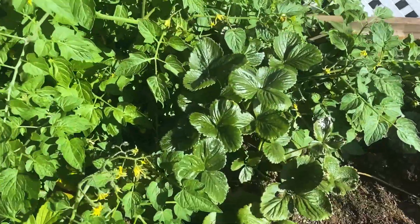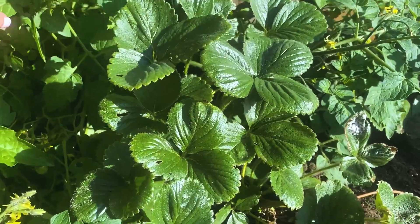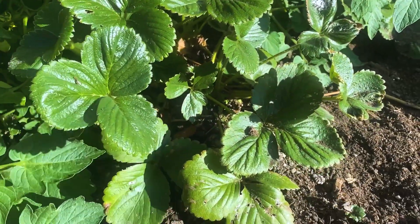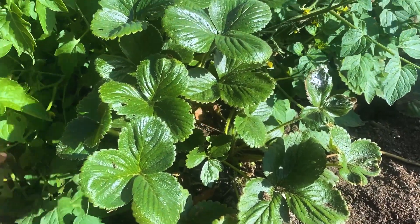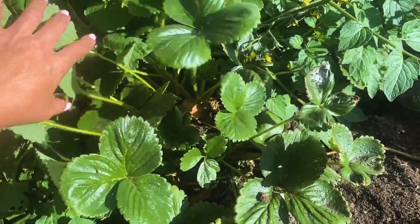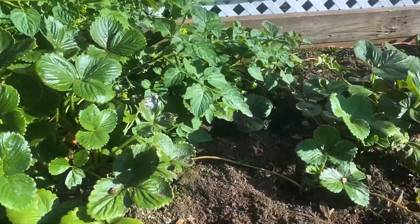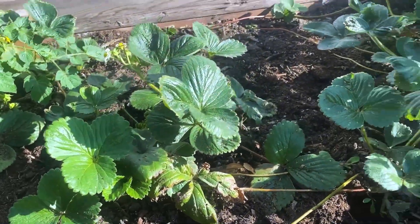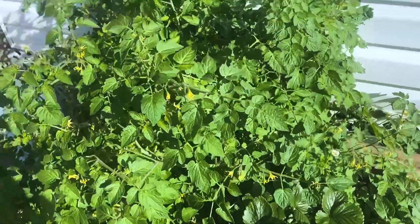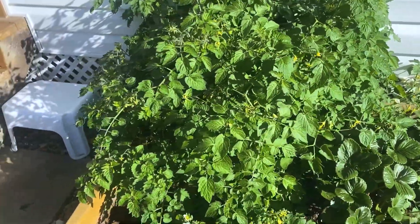Anyway, this area was actually intended for our strawberry plant. This is only our first season planting it, so we haven't harvested much yet, but hopefully next year we can harvest a lot more.